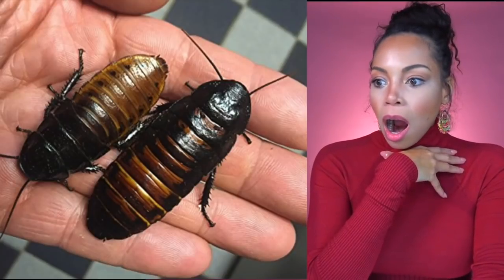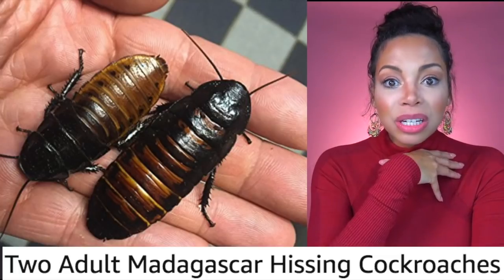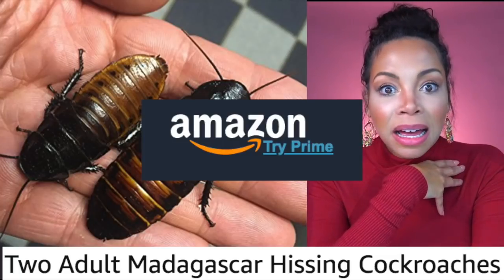This isn't real. Is this real? You can really buy — you can buy live Madagascar hissing cockroaches from Amazon, people. Let's just say you're on Amazon one day. Oh, I think I'll get some toilet paper. Oh, I've been wanting to read that book. I guess I'll get a few grocery items. Need that macaroni and cheese. Would you like to add these Madagascar hissing cockroaches to your order?